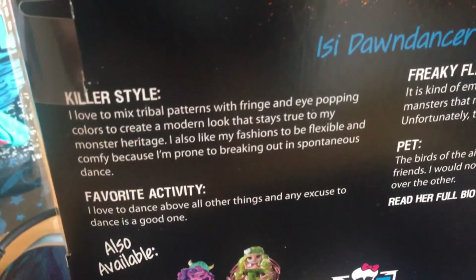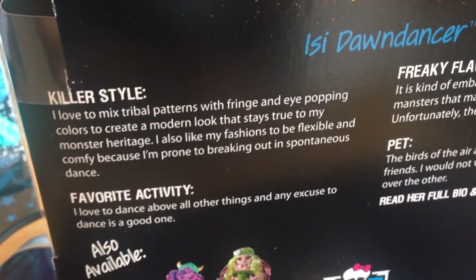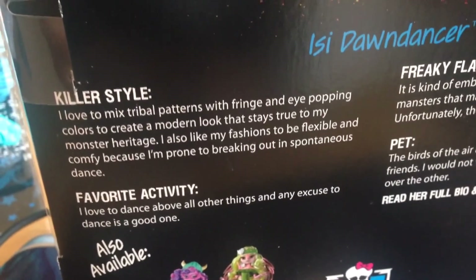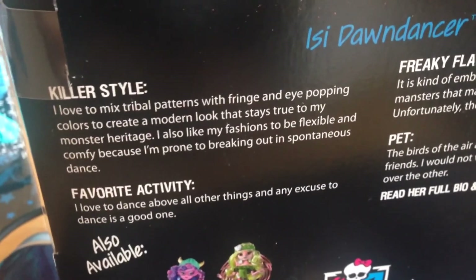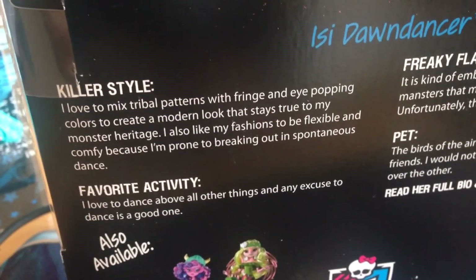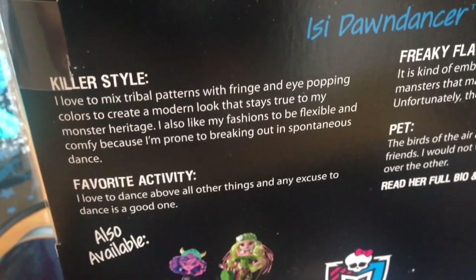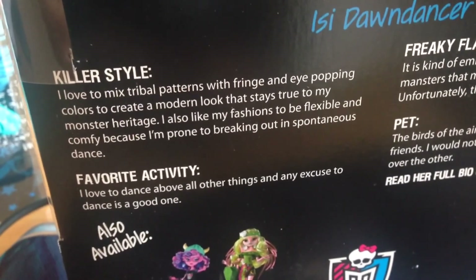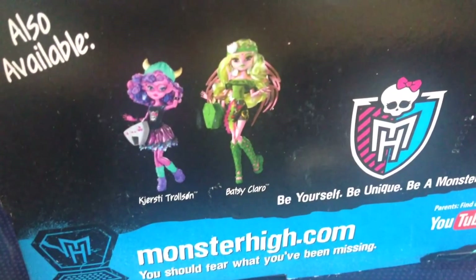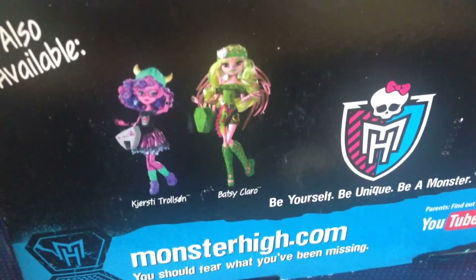Looking at the details: 'I love to mix travel patterns with fringe and eye-popping colors to create a modern look that stays true to my monster heritage. I also like my fashions to be flexible and comfy because I'm prone to breaking out into spontaneous dance. I love to dance above all other things and any excuse is a good one.' Down here you can also see Jersey Trollson and Batsy Claro, which I'll be showing you later in the week.